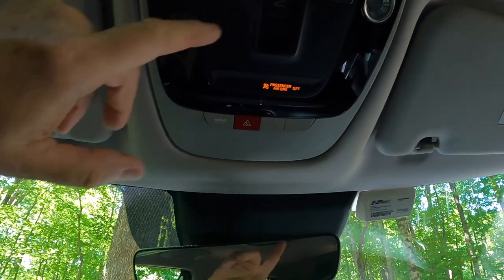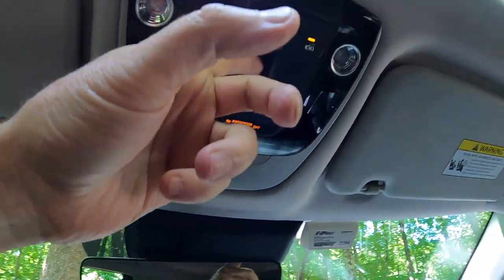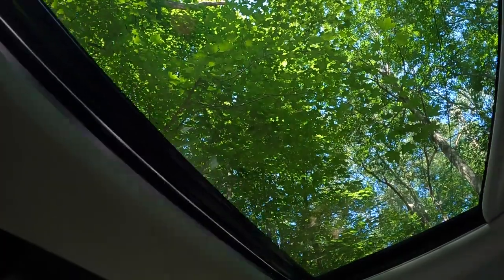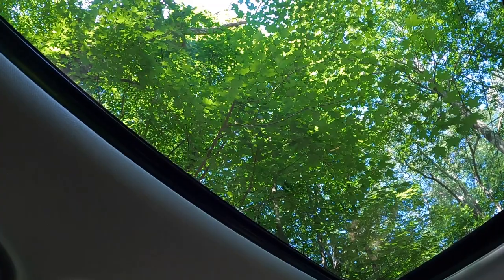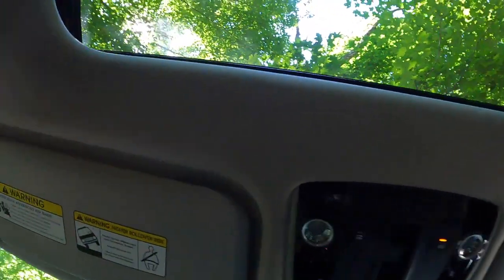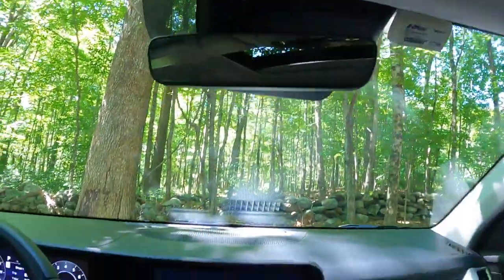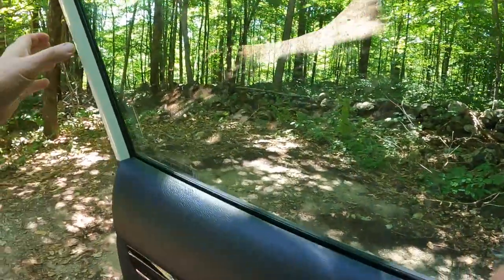There's a sunroof — not a panorama but a good opening size. I love having a sunroof of some type because it really enhances the feeling of airiness. And this car has boatloads of headroom — it's way up there above my head. This is very much a tall person's car; you could do very well in it if you're tall.